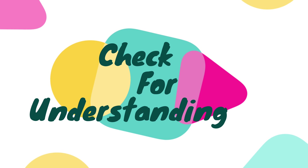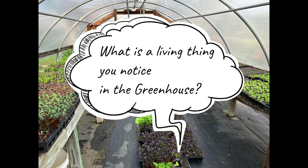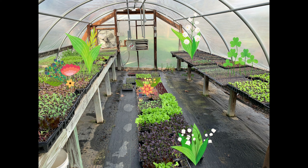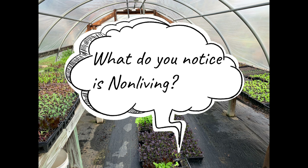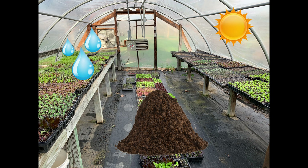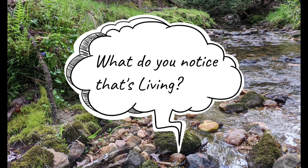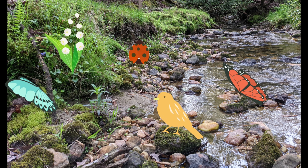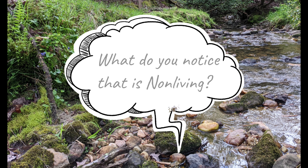Thank you so much for joining us on our virtual field trip today about living and non-living things. We hope that you're able to get outside, listen, and see for yourself some of the things that we learned today. Now let's check for your understanding.